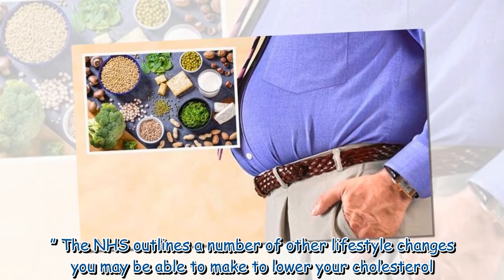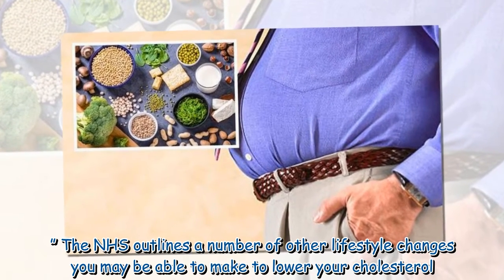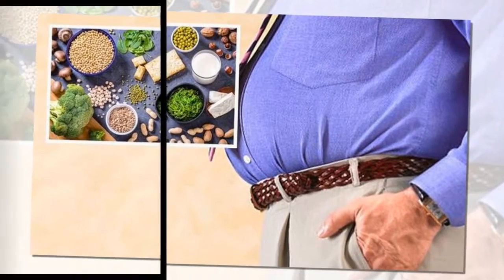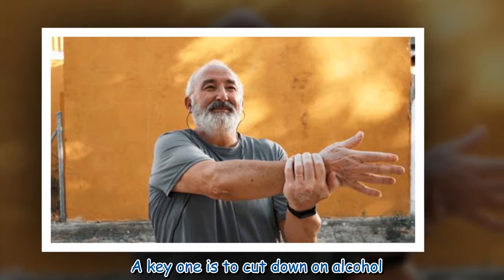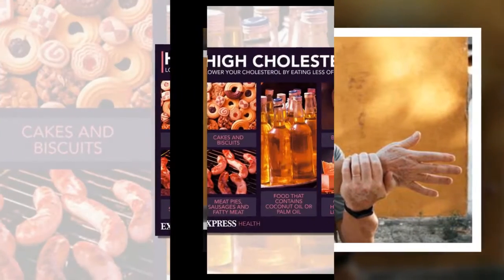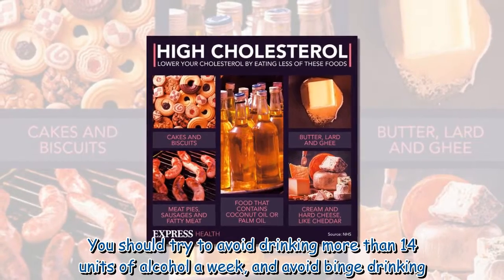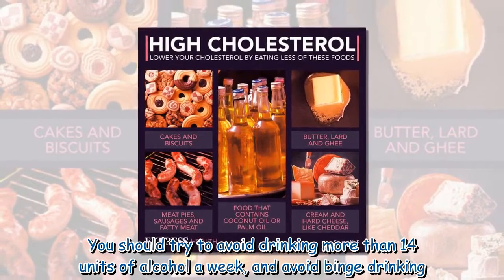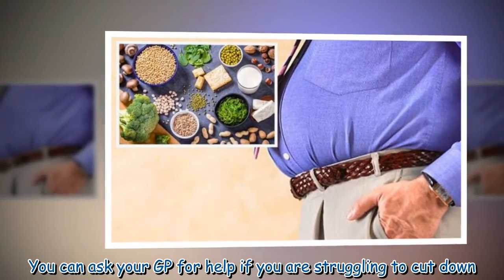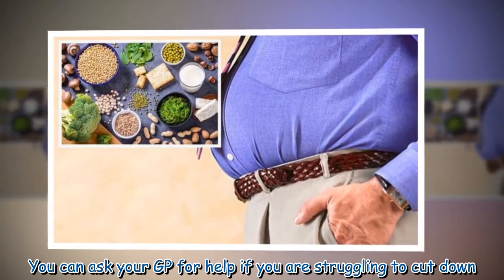The NHS outlines a number of other lifestyle changes you may be able to make to lower your cholesterol. A key one is to cut down on alcohol. You should try to avoid drinking more than 14 units of alcohol a week and avoid binge drinking. You can ask your GP for help if you are struggling to cut down.